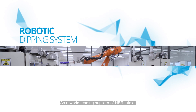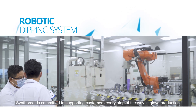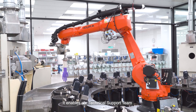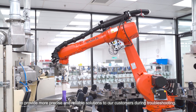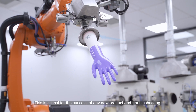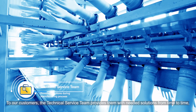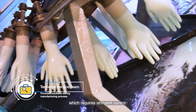As a world-leading supplier of NBR Latex, Synthoma is committed to supporting customers every step of the way in glove production. We have invested in a new robotic dipping system that allows more accurate and consistent simulation of the glove dipping process. It enables our technical support team to provide more precise and reliable solutions to our customers during troubleshooting. This is critical for the success of any new product and troubleshooting. To our customers, the technical service team provides them with needed solutions from time to time, as this is especially crucial to the industry that we serve, which requires stringent control.